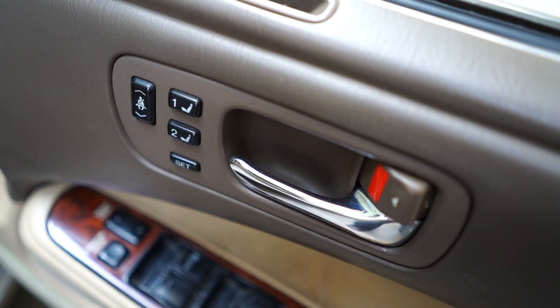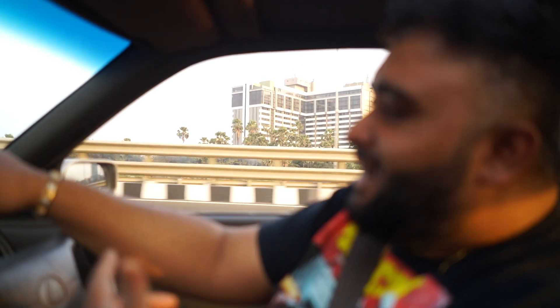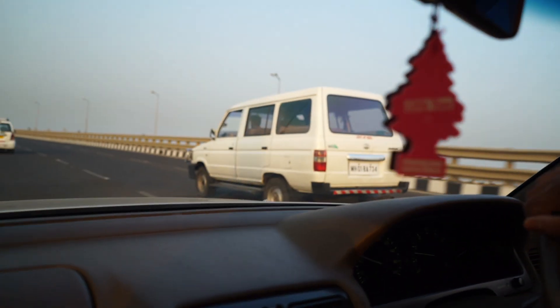It had all the luxury features you would want and need back then. What a clean example of the Toyota colors. I feel like these cars are really going to be collector's items one day.